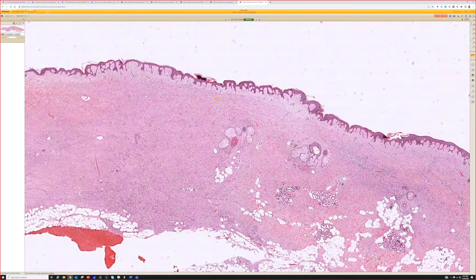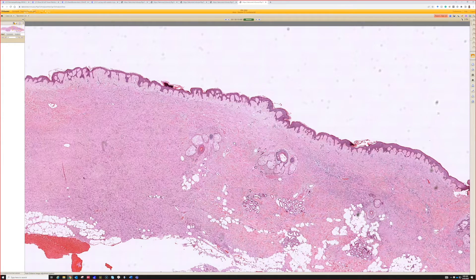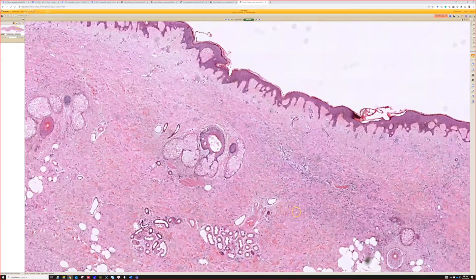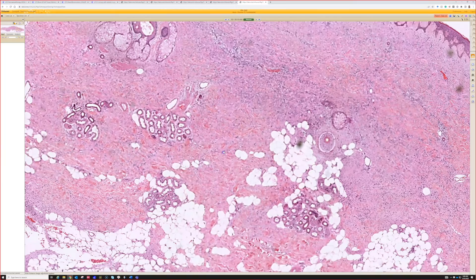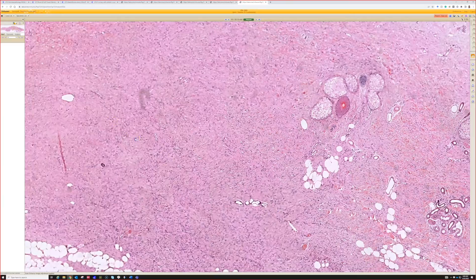I would like to point out two things: we often teach that hyperplasia of the epidermis and collagen trapping are great clues for dermatofibroma, and that's true, but you can sometimes see them in DFSP. There's a little bit of tabling here, but this is still DFSP. There's collagen trapping over here, but it's still DFSP — so just be aware of that.